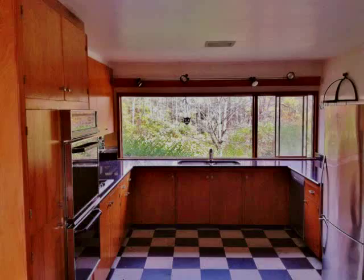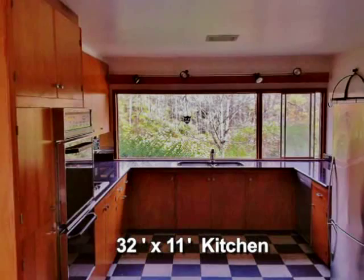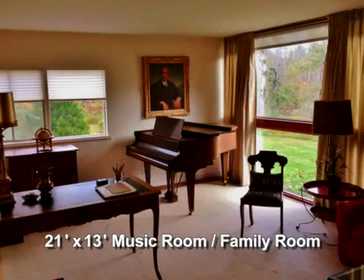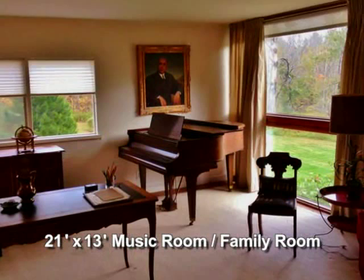Downstairs, the kitchen is modern with black granite countertops, black and white marble tiled floors, and a window that looks over the grounds. The music room is spacious and can be used for many purposes, including a recreation room or a bedroom.